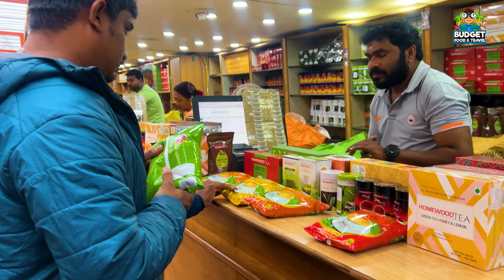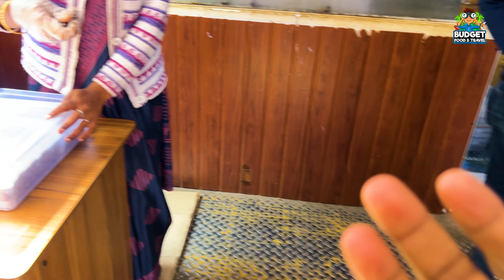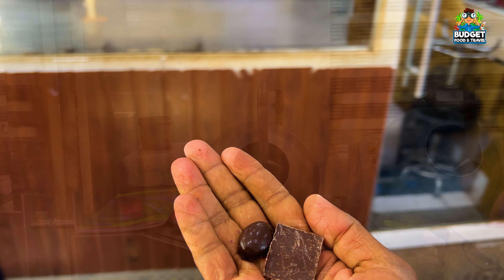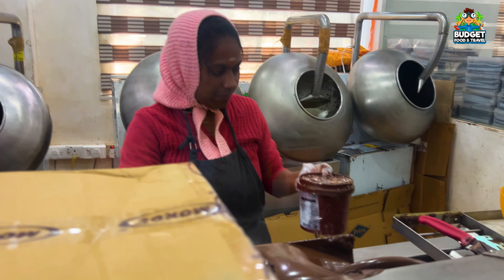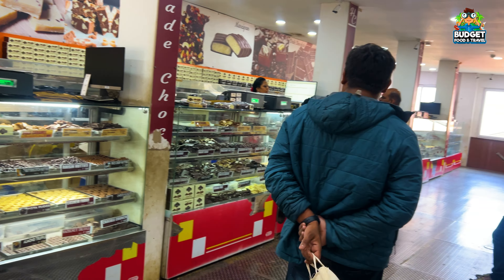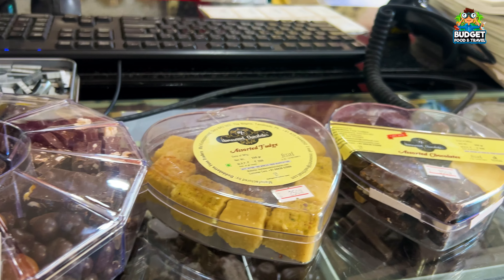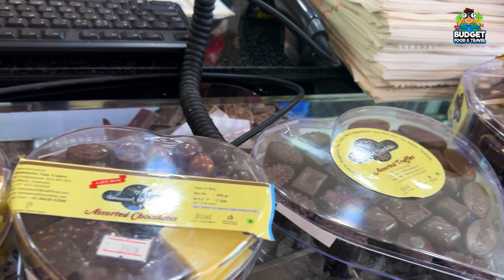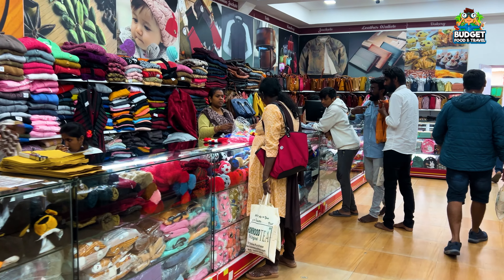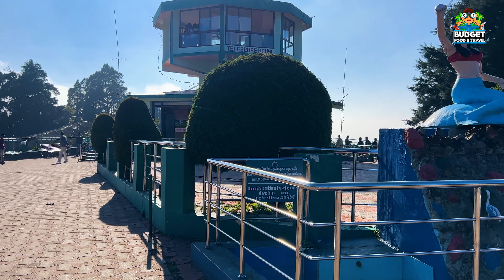Next is the chocolate factory. You can taste the chocolates here and the taste is super. It is great to see how the chocolate is manufactured live. We can see the process on the back end, and there are chocolate sales at the counter. The chocolate is very good and is everyone's favorite.